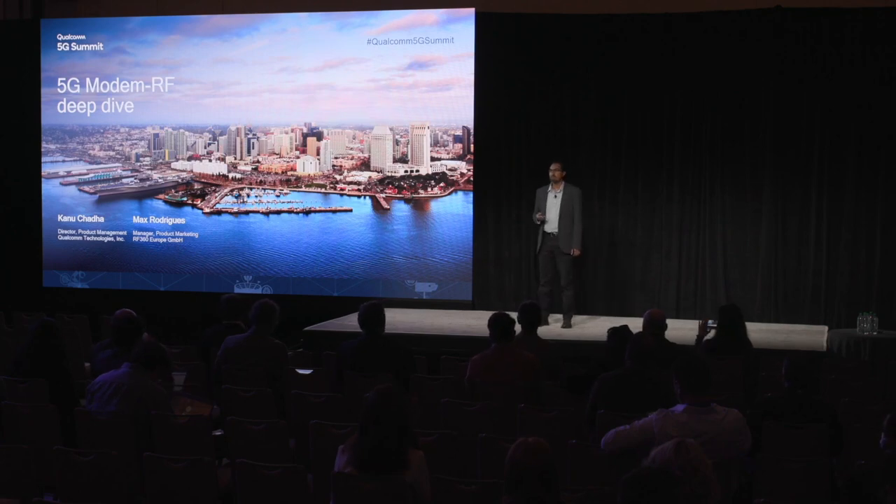Thank you for the introduction. I'm very happy to be here to talk about the 5G modem RF deep dive. This presentation is divided into two parts: I will be talking about the modem, and with me is Max Rodriguez, RF marketing manager, who will be covering the RF front-end section in the latter half of the presentation.